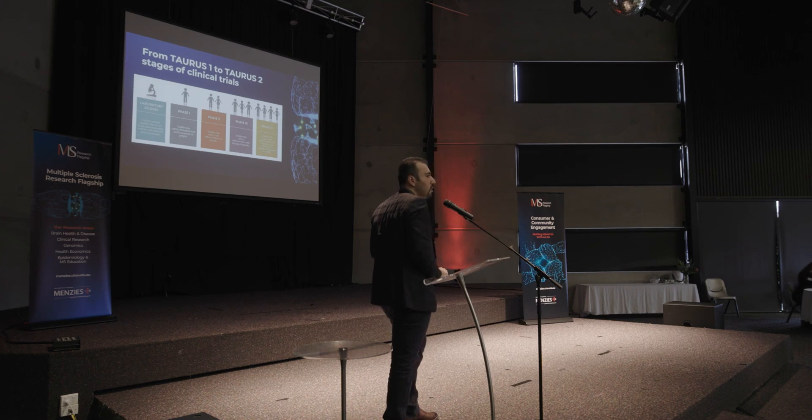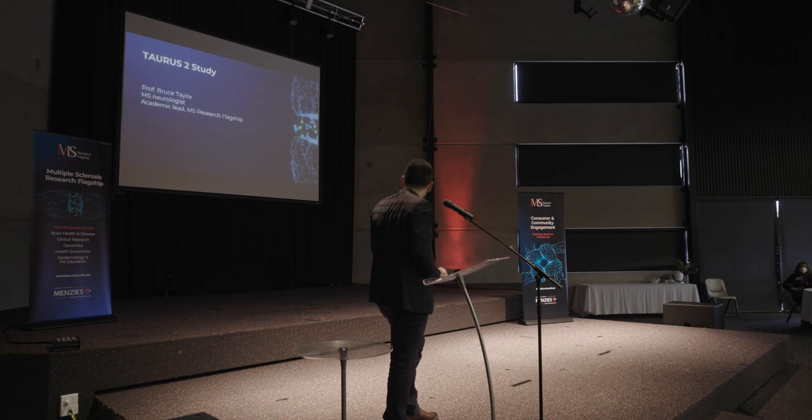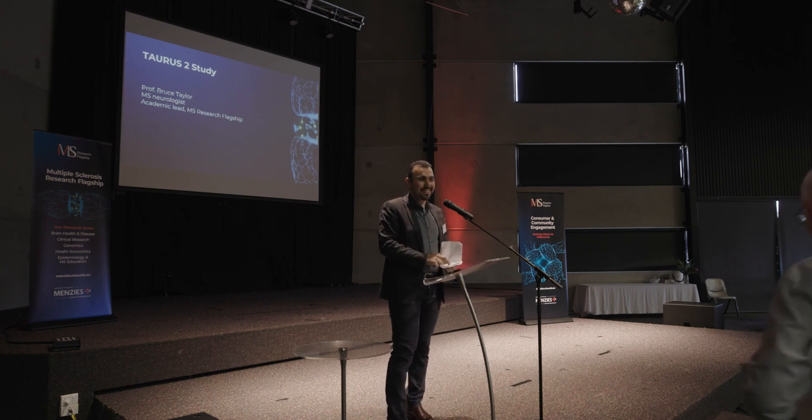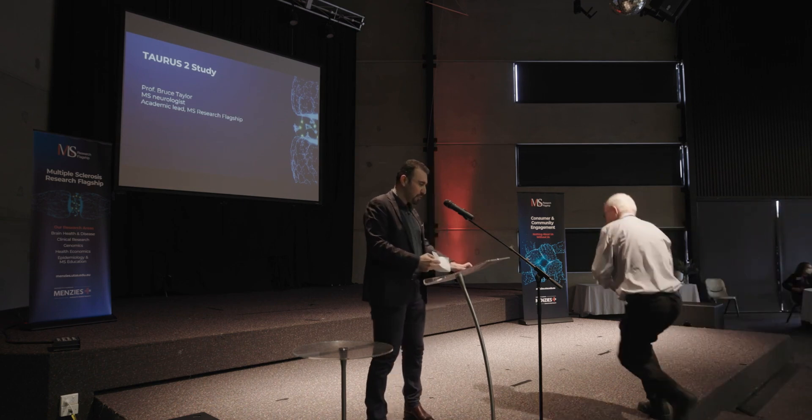The phase two study requires more participants — in a standard pattern, hundreds of people. I would like to invite Professor Bruce Taylor, neurologist and clinical leader of the MS Research Flagship and principal investigator of the TORUS II study.